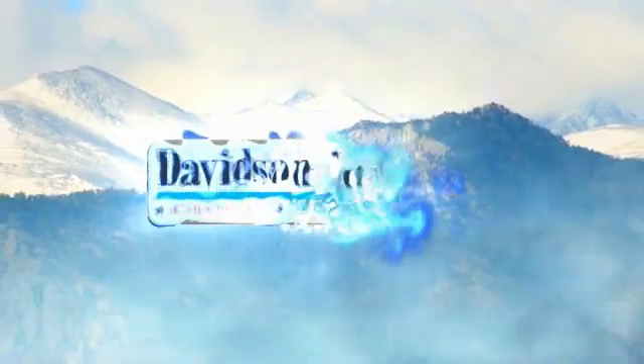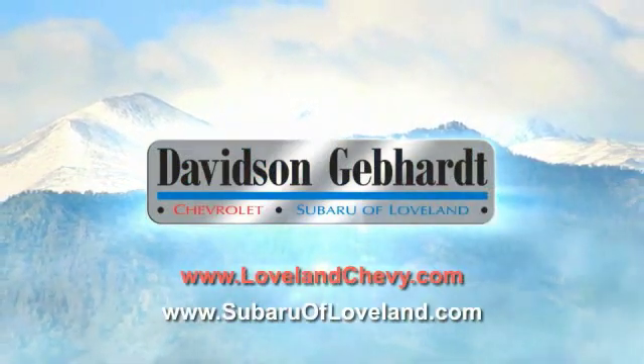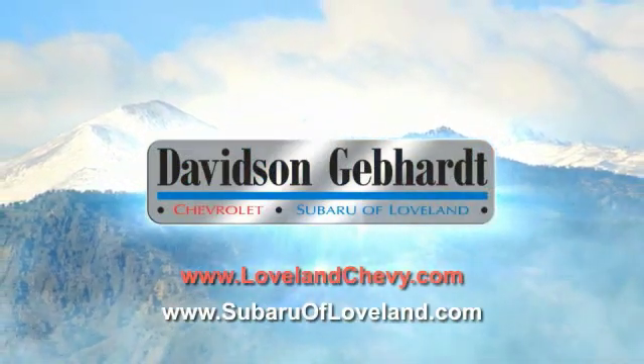Davidson Gebhardt Chevrolet and Subaru of Loveland are conveniently located right on I-25 and exit 259 in Loveland. To be continued.